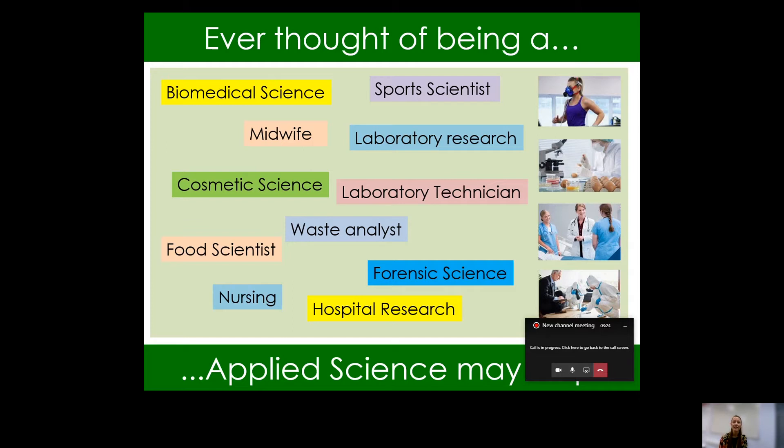So a really varied range of options that Applied Science potentially might help you with. However, even if you're not thinking about a career in science at the moment, but you think this is something that might really interest you and you'd like to explore science a little bit further, then please keep on listening.